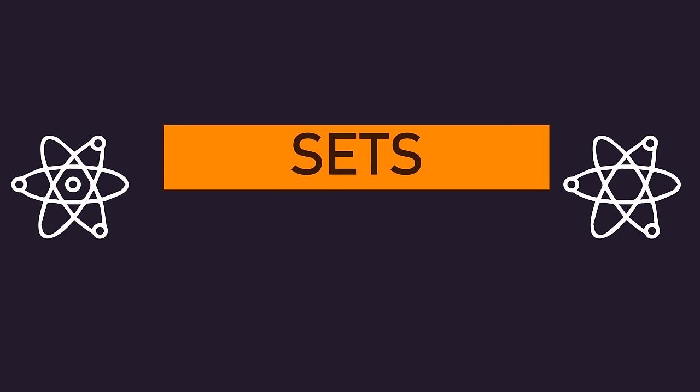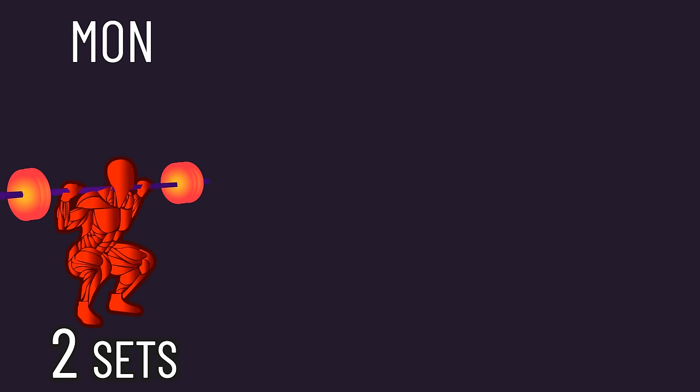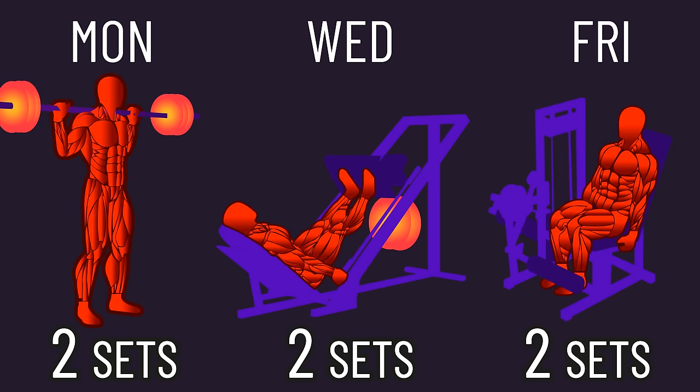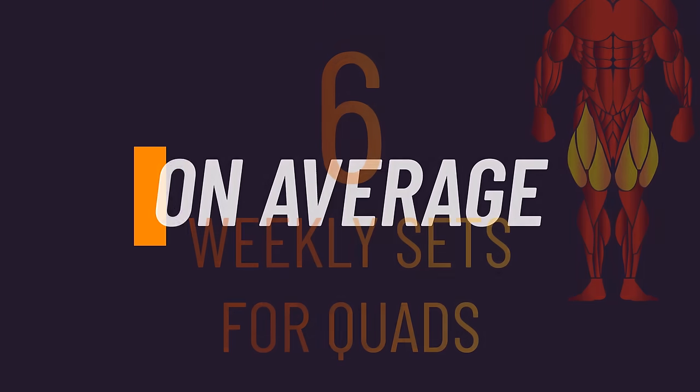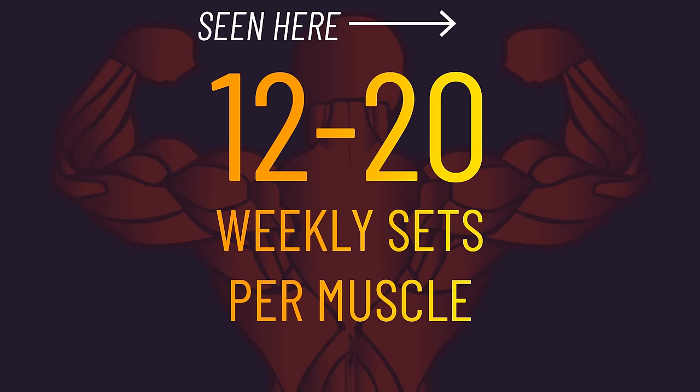The scientific literature suggests the total number of sets you perform is likely more important than how many times per week a muscle is trained. To make sure we're all on the same page: say you train 2 sets of back squats on Monday, 2 sets of leg presses on Wednesday, and 2 sets of leg extensions on Friday — this totals 6 weekly sets for the quads. On average, the available data points towards 12 to 20 weekly sets per muscle group probably being near ideal.